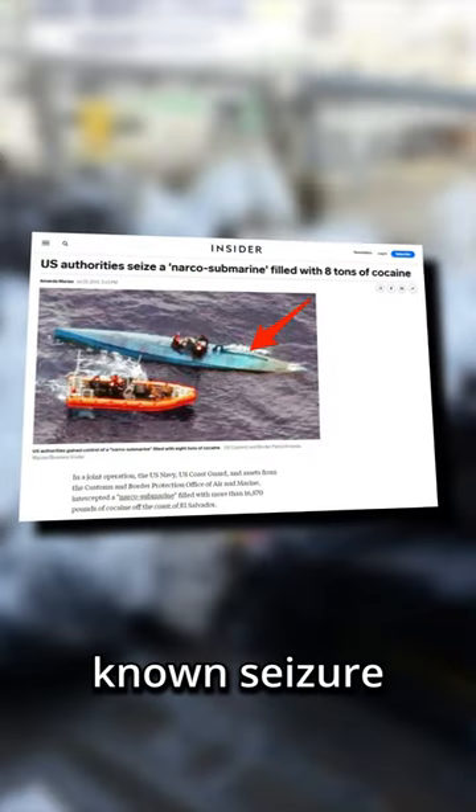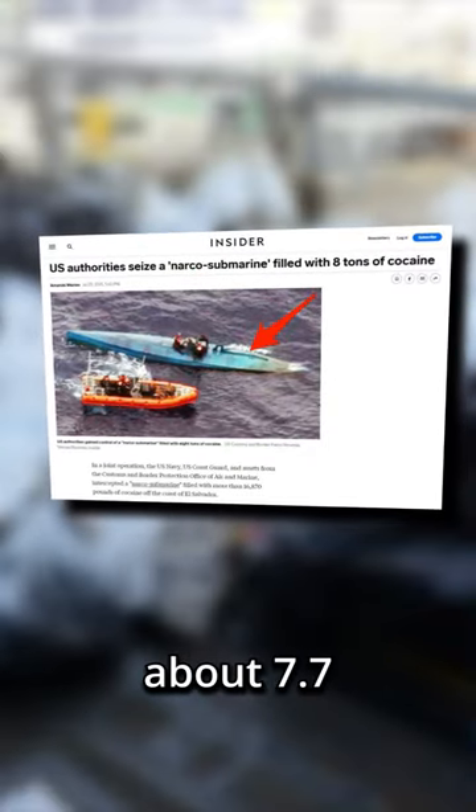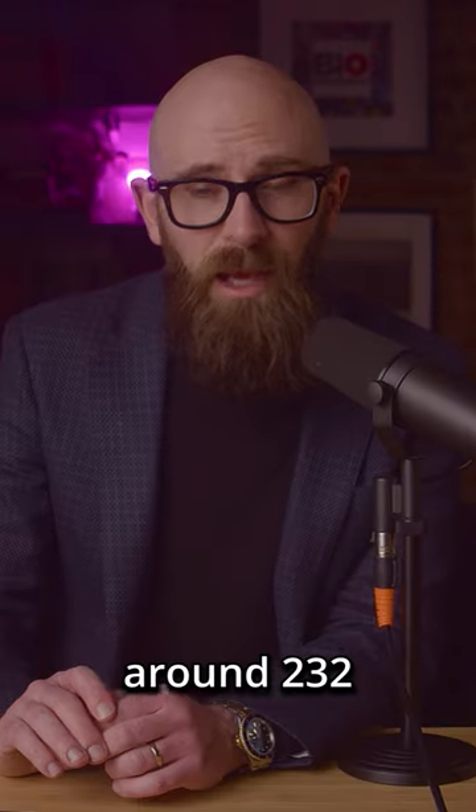In 2015, the largest known seizure of a narco sub was made. The sub was carrying about 7.7 tons of cocaine, worth around $232 million on the street.